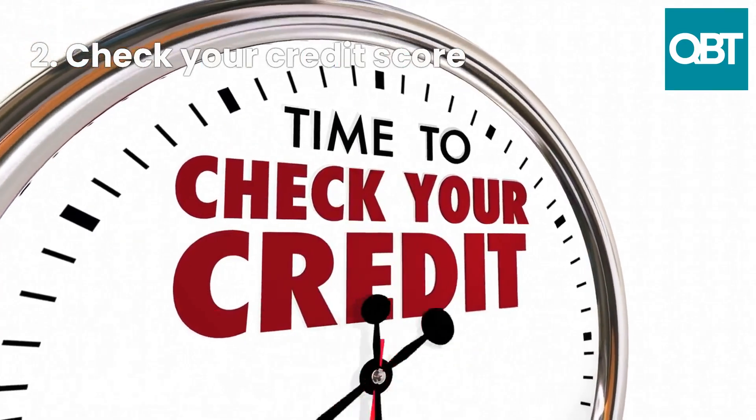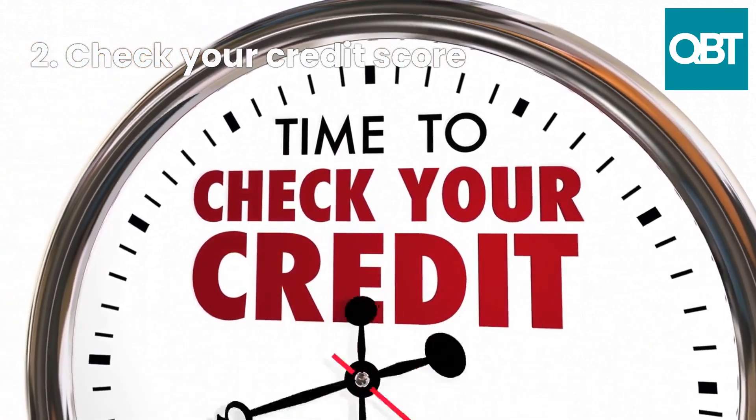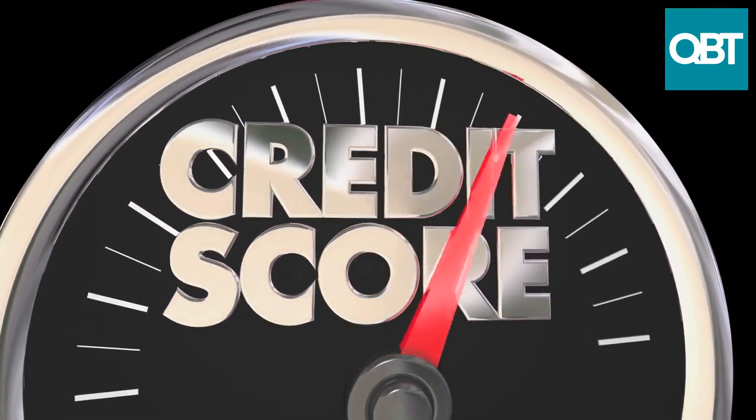2. Check your credit score. Your credit score is an important factor that banks consider when evaluating loan applications. A good credit score can increase your chances of getting approved for a loan and may also help you to get a lower interest rate.